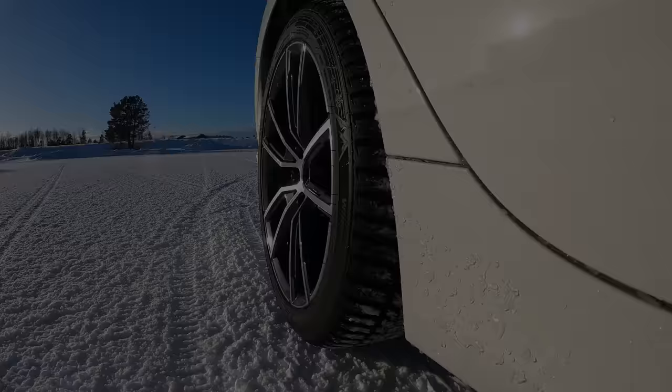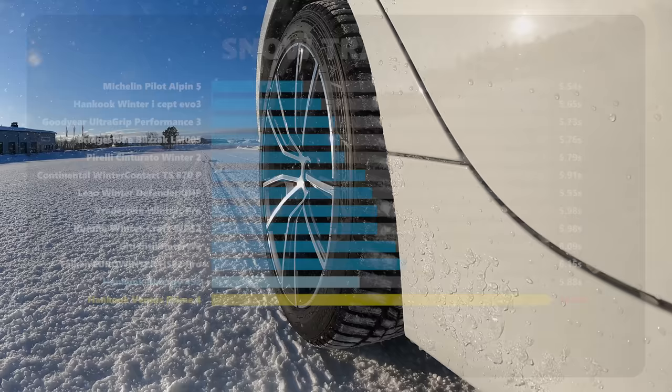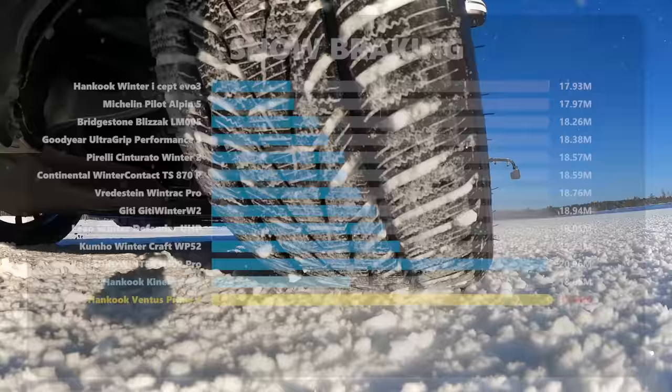As in snow handling, the Michelin had the best snow traction, with the Hankook and Goodyear in second and third places. The summer tire was naturally awful, and the all-season tire had an impressive mid-pack result. It was a similar trend for snow braking, except the Hankook jumped the Michelin for the win, and the Bridgestone edged out the Goodyear for third place. The Falcon was sadly the worst winter tire in both tests, and the all-season tire again finished in seventh place overall.